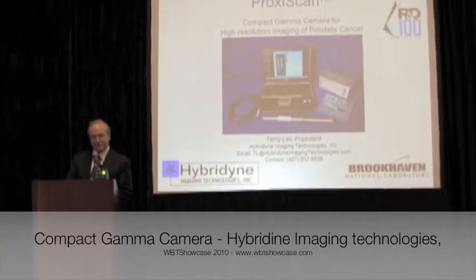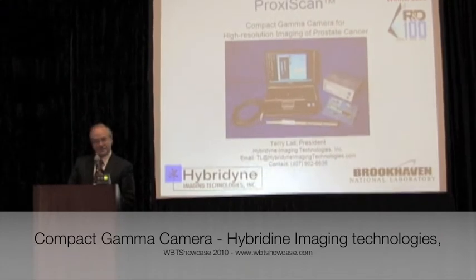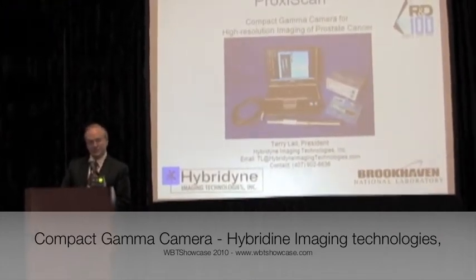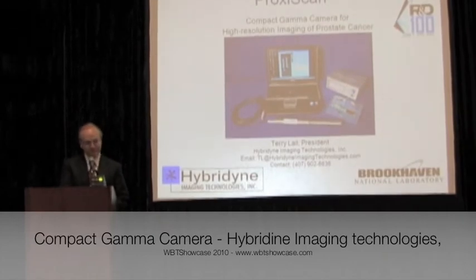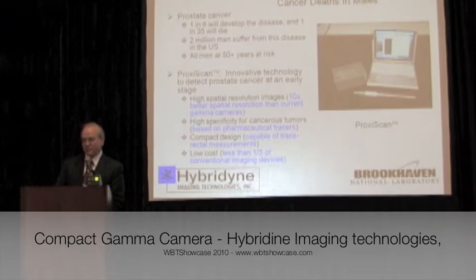I'm pleased to describe a new medical imaging instrument for diagnosis and treatment of prostate cancer. This is an instrument that may well affect the lives and potentially the livelihoods of some of you in the audience. As background, one in six men will develop the disease, and one in 35 will die during their lifetime.